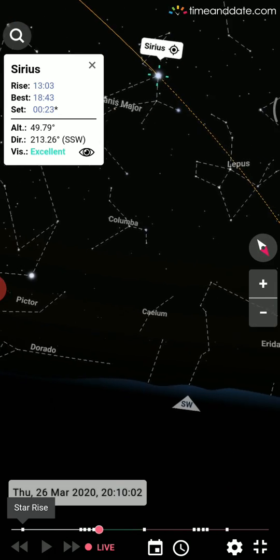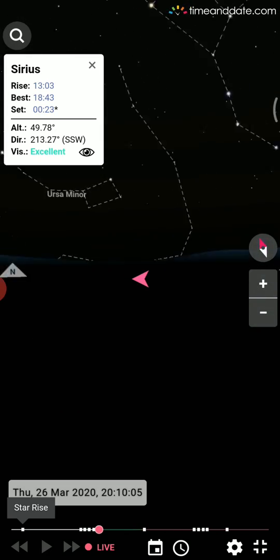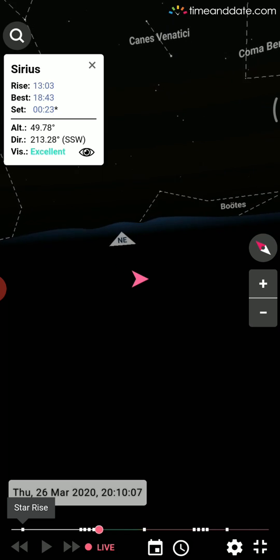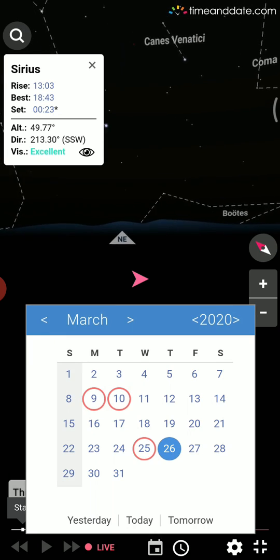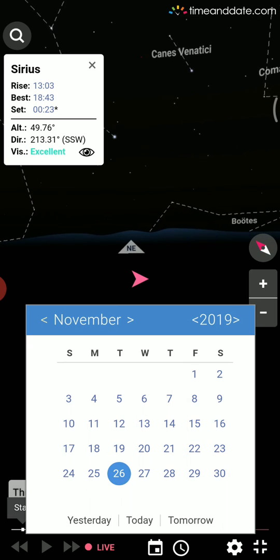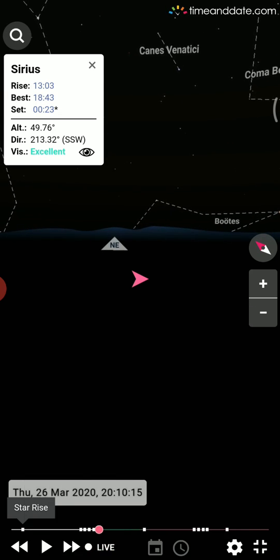This is the present, but what if you want to see what happened yesterday or 10 days before? Click on the calendar symbol to go back in time. I'm going back to November to see Jupiter.